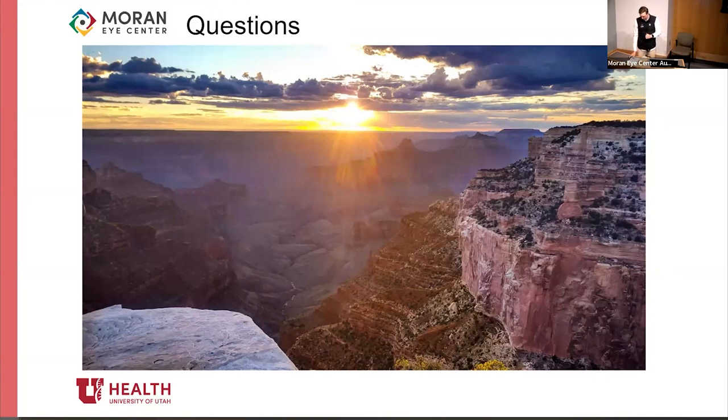Next up we have Hanson Dang. Hanson's originally from San Francisco but went to medical school at the University of Iowa in Iowa City. His interesting fact is that he once kicked a sea urchin while scuba diving — we never got the follow-up on that. He's presenting on acanthamoeba keratitis.